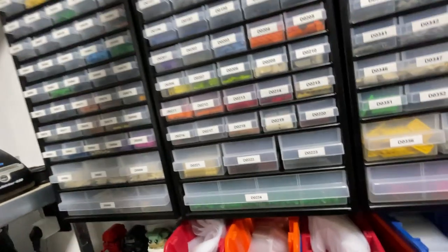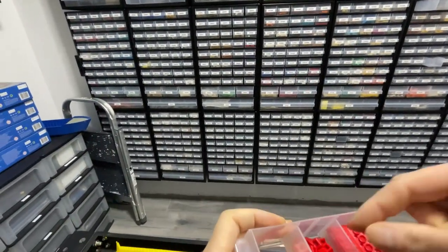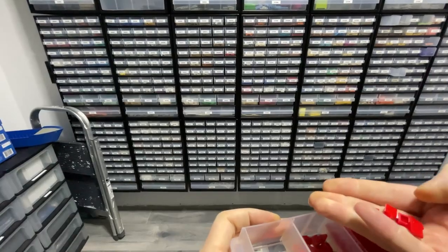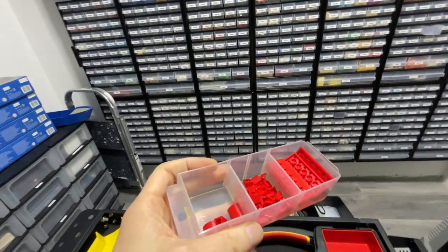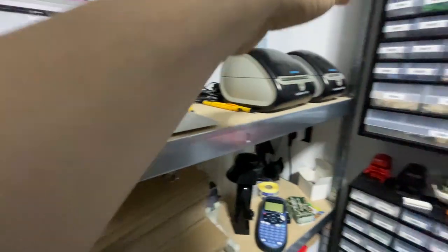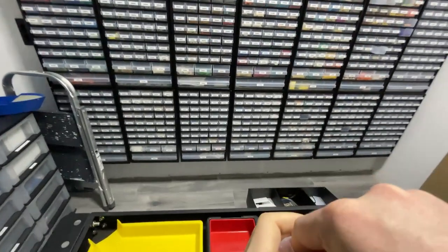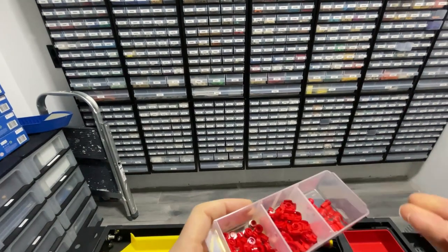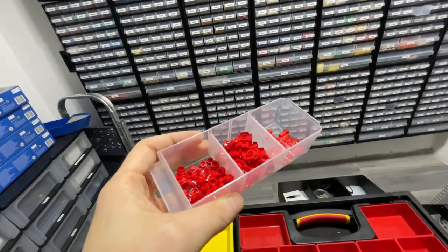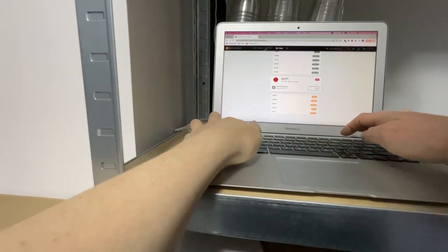For order picking I'm also working on something, as picking with the MacBook isn't ideal — I constantly need to walk back to it and enter the numbers. So I'm thinking about getting an iPad for it, but then I need to mount it to this cart and I'm not really sure how yet.